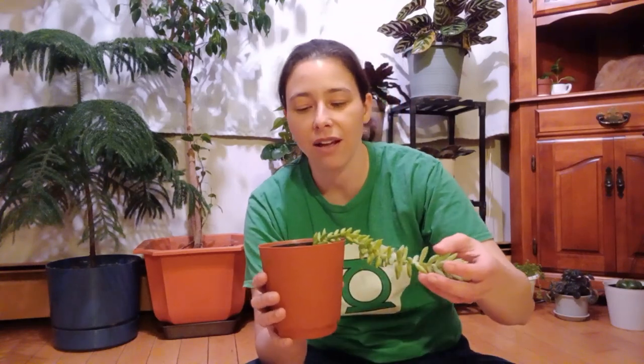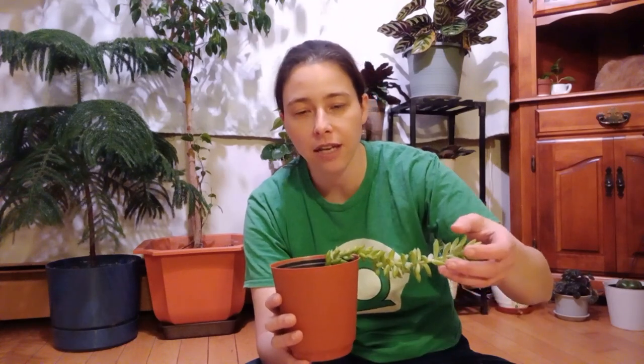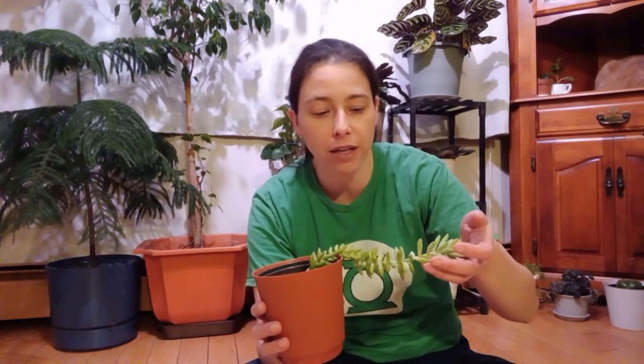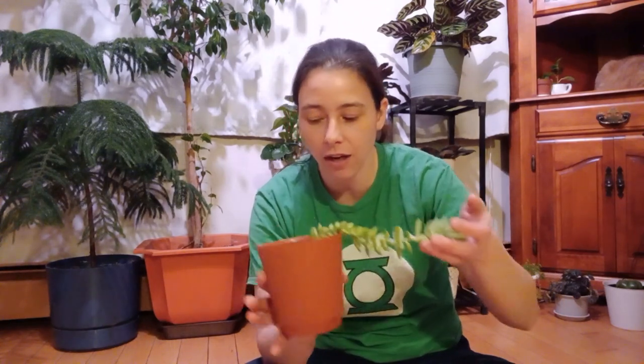Fertilize them with succulent plant food — don't use the other kinds. The kind I use is the Schultz succulent and cactus plant food, and it's done very well for him. He seems to like it a lot.